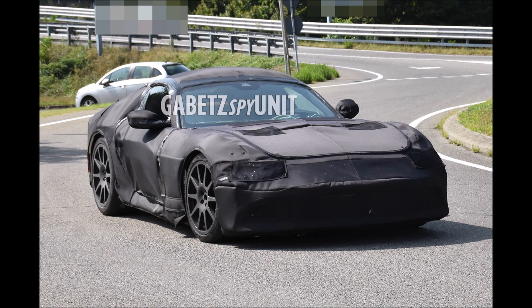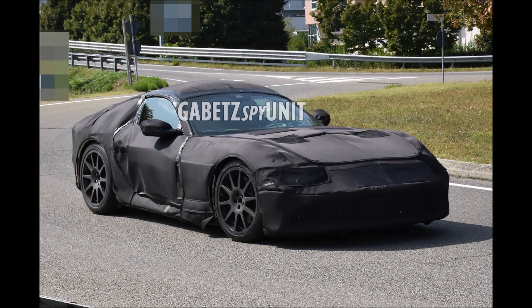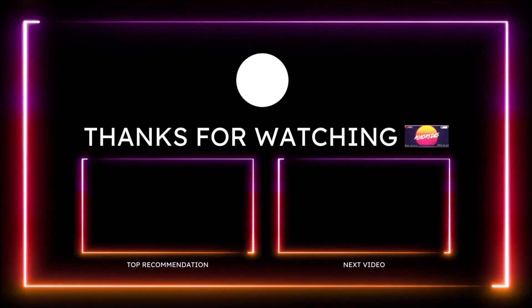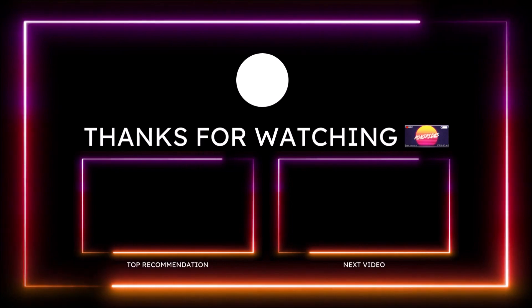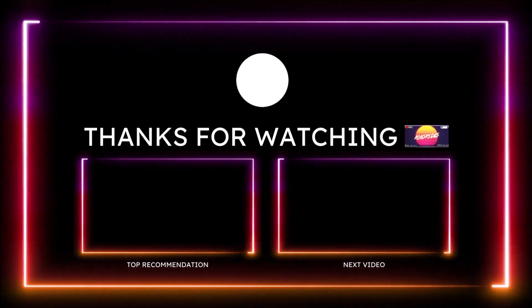Drop those comments down below, and if you enjoyed the video, give it a big thumbs up. Check the links in the description below for one-time donation options via PayPal, Cash App, Venmo, and Patreon. You can also check out the Ron's Rides merch and social media links. Make sure you subscribe and click the notification bell so you don't miss a video. Be blessed, have a great day, and we'll talk in the next Ron's Rides video.